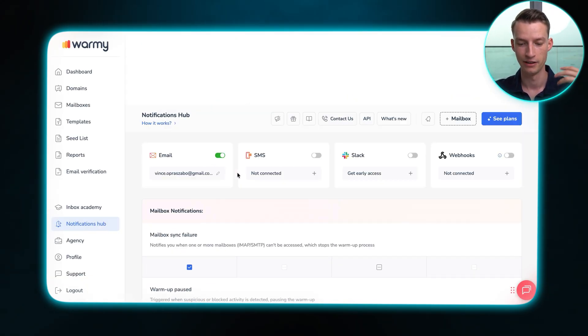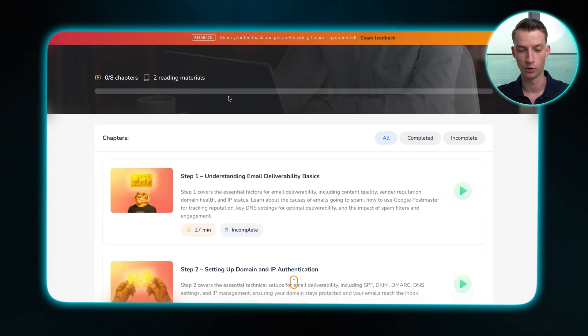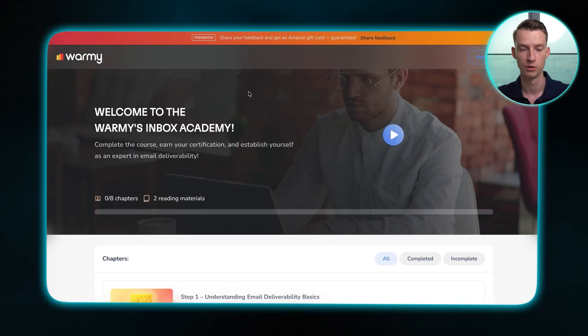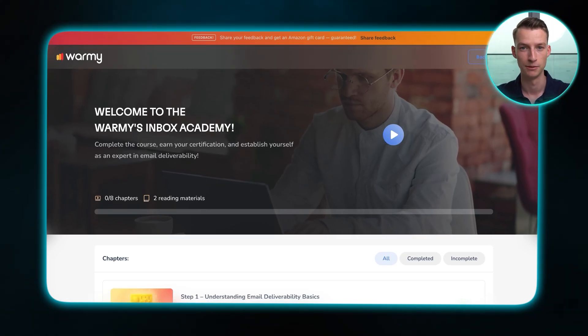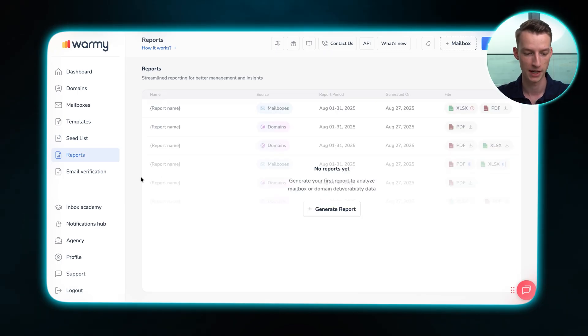You also have the notifications hub, where you get notified if there are any issues or anything to look out for across any of your domains. They also provide an entire course on cold emailing and email deliverability so you can learn from it and become better at email marketing in general. You can generate detailed reports for any of your domains, and there's also the seed list feature — a special network of high-reputation inboxes that simulates authentic engagement, giving you opens, replies, and positive signals for your emails.